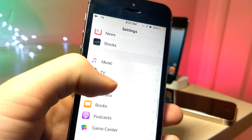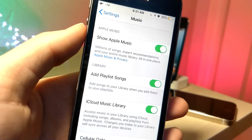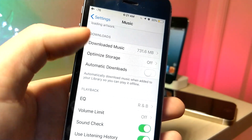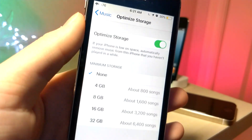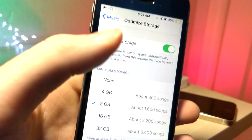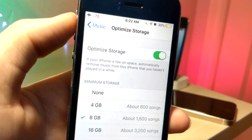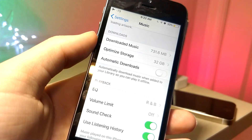If you want more storage on your small capacity iDevice, go to Music, then Optimize Storage, and make sure it's turned on. What will happen is all the music you don't listen to won't be installed on your device, but music you listen to frequently will automatically be stored. That way, whenever you're on airplane mode or anything like that, you can have your songs ready to go.